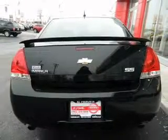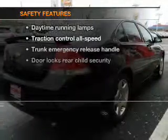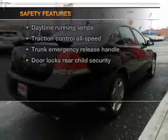Power door locks, power windows, cruise control, power steering. If safety is a high priority, rest assured knowing that these top safety components are included: Traction Control. Call today to schedule a test drive.